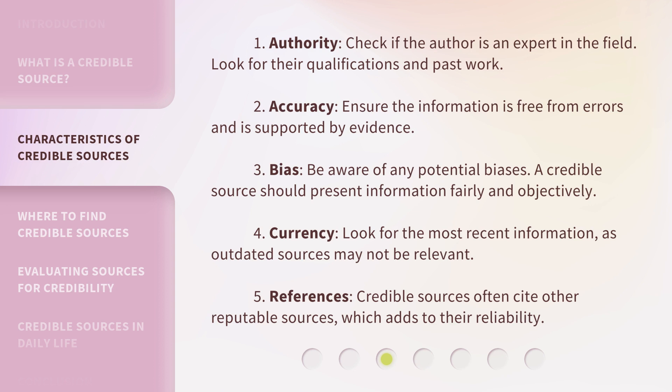4. Currency: Look for the most recent information, as outdated sources may not be relevant. 5. References: Credible sources often cite other reputable sources, which adds to their reliability.